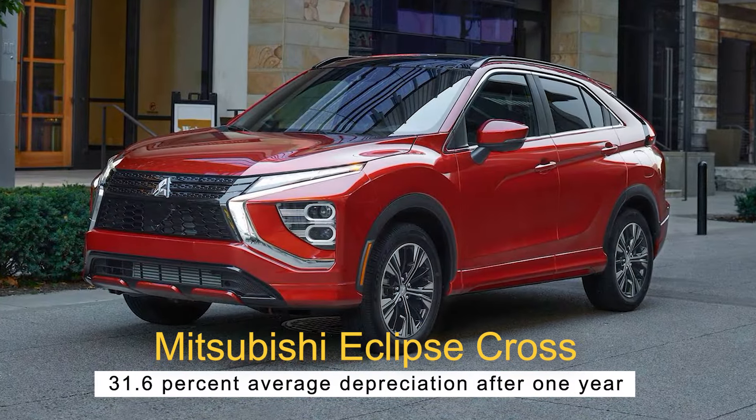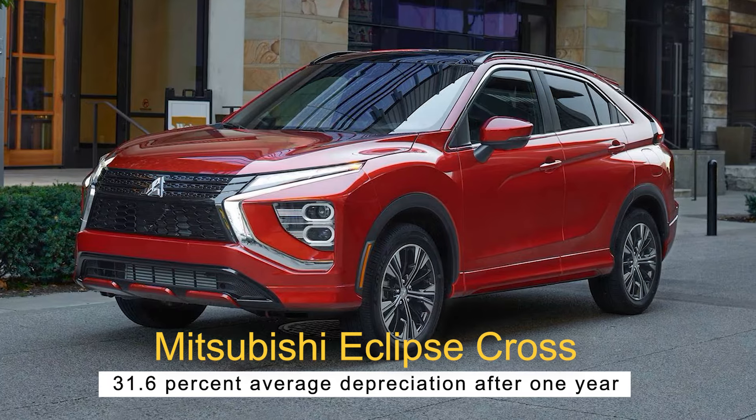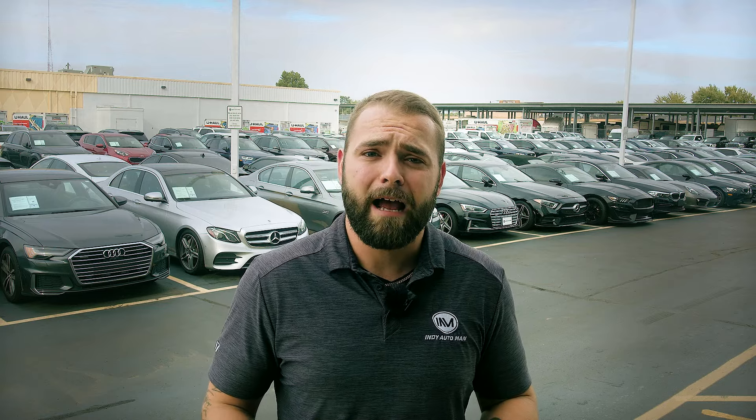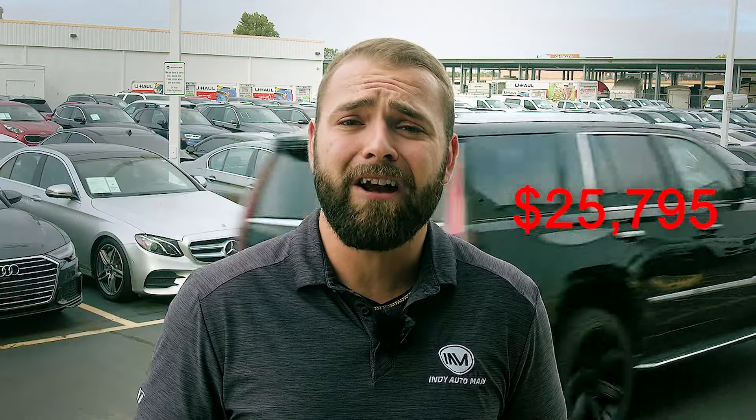Number six, the Mitsubishi Eclipse Cross — 31.6% average depreciation after one year. The Mitsubishi Eclipse Cross is one of just two SUVs that make the list of best cars to buy used. Even the 2023 trims on this model have a relatively low price tag compared to other SUVs, with a 2023 MSRP of $25,795. Your actual savings won't be as high as with some luxury sedans, but a depreciation of over 30% after the first year is nothing to scoff at. The basic trim comes standard with lane departure warnings and hill assist on the 2023 model, though these aren't necessarily standard on older models.